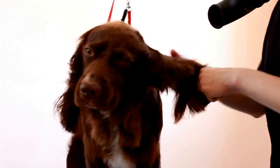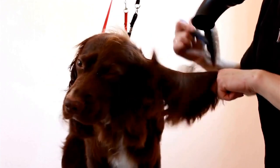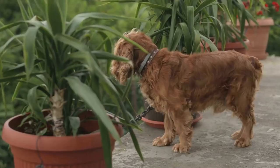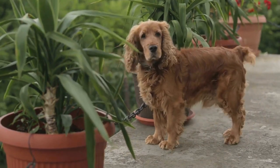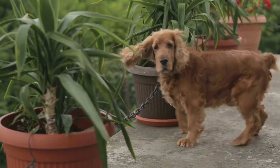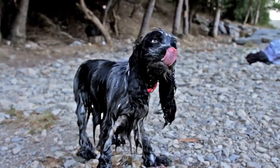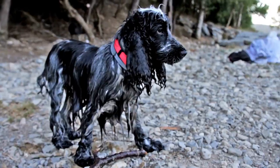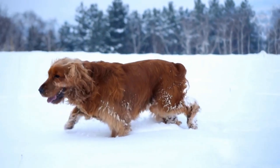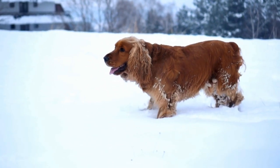English Springer Spaniels are highly intelligent and have a keen desire to please their owners. This makes them highly trainable, but it also means they can become bored easily if not given enough mental stimulation. It's essential to provide them with regular training sessions that challenge their intellect and keep their minds engaged. Positive reinforcement training methods work best with Springer Spaniels as they respond well to praise and rewards.